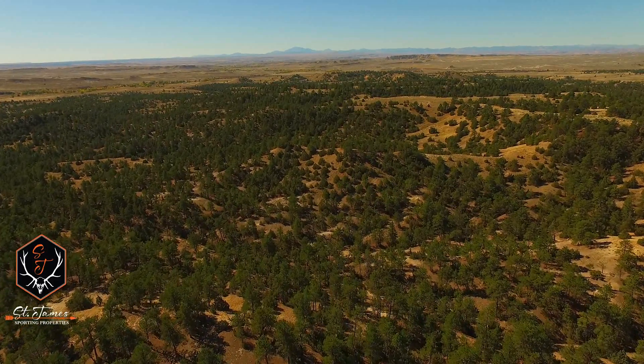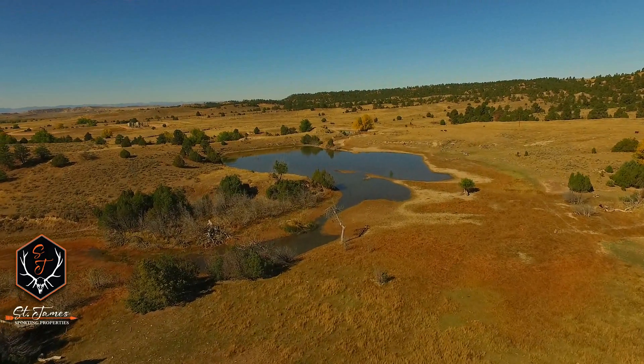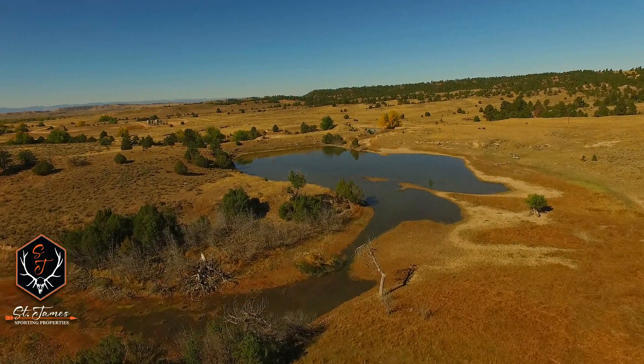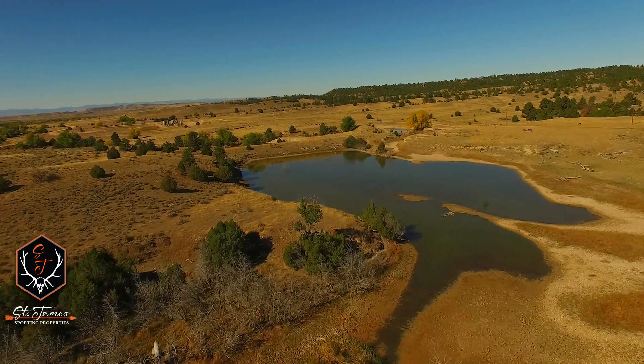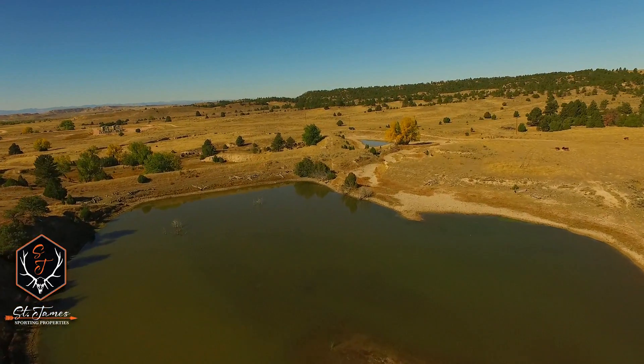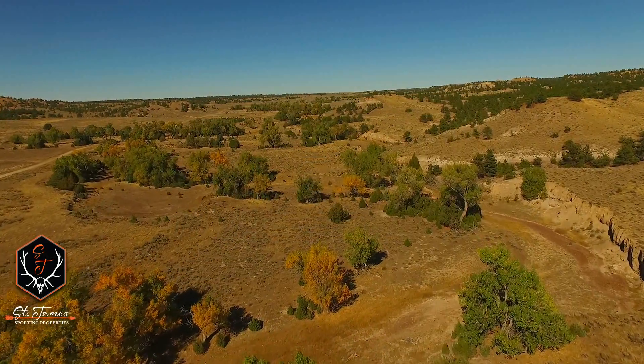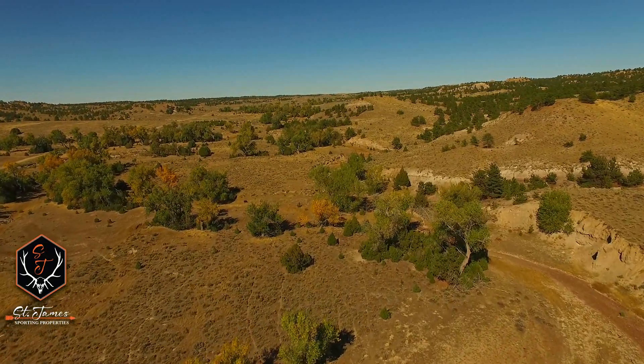The trees also provide good cover during the winter. There's lots of good water on this ranch, including its own permitted reservoir for irrigation, three separate forks of Shawnee Creek, as well as numerous ponds like the ones you see here. Here's one of the forks of Shawnee Creek, and you can see that this terrain lays out really nicely for abundant wildlife throughout the ranch.